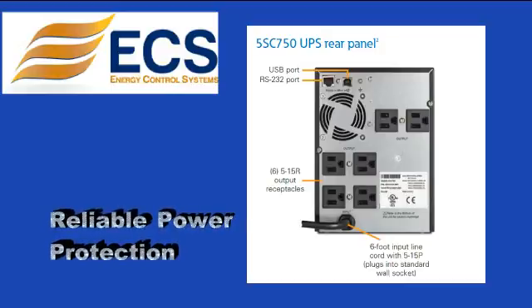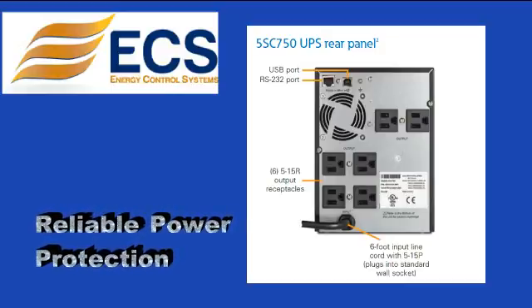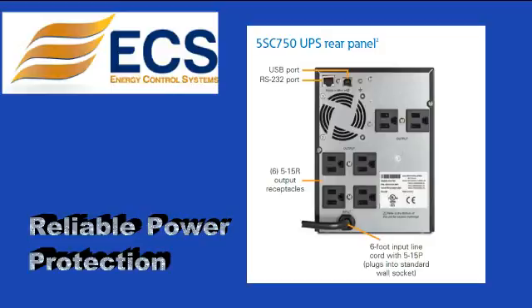Reliable power protection with pure sine wave output. When operating in battery mode, the 5SC provides a high-quality output signal for any sensitive equipment connected.